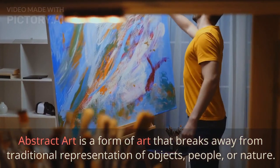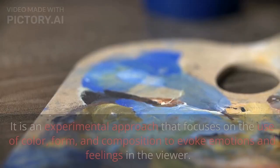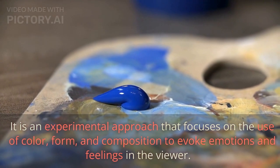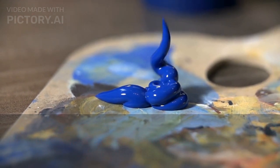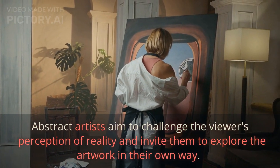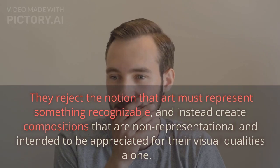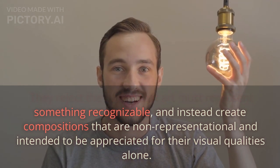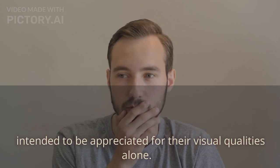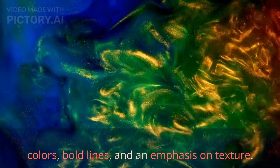Abstract art is a form of art that breaks away from traditional representation of objects, people, or nature. It is an experimental approach that focuses on the use of color, form, and composition to evoke emotions and feelings in the viewer. Abstract artists aim to challenge the viewer's perception of reality and invite them to explore the artwork in their own way. They reject the notion that art must represent something recognizable, and instead create compositions that are non-representational and intended to be appreciated for their visual qualities alone. Abstract art can be characterized by the use of vibrant colors, bold lines, and an emphasis on texture.